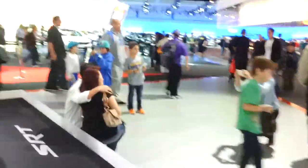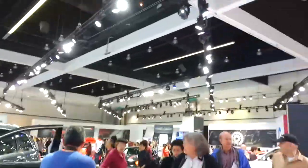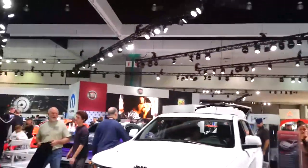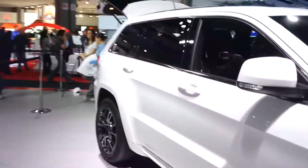Viper SRT. We're going to look at the Jeep. Nice front end on that. Jeep SUV. Grand Cherokee — boring.